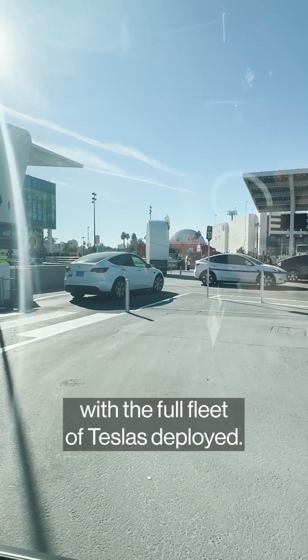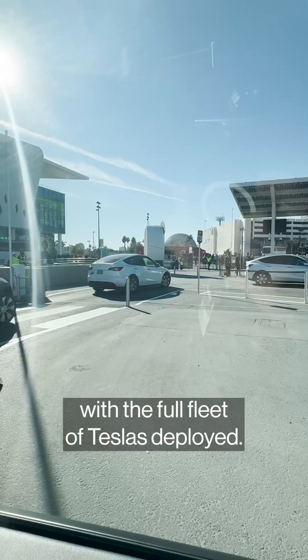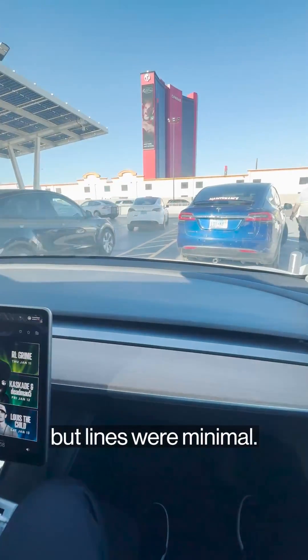There were no crazy wait times with the full fleet of Teslas deployed. It got busier around lunchtime, but lines were minimal.